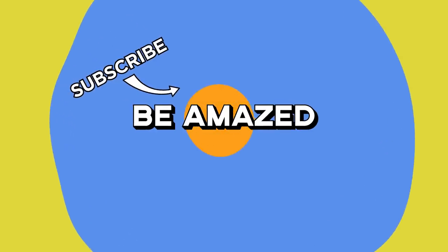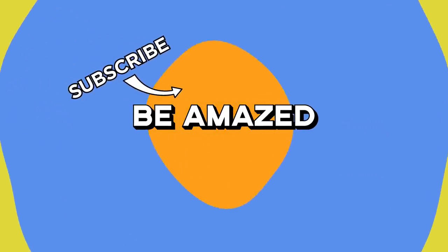Which of these did you think was the most impressive? Let me know in the comments below, and thanks for watching.